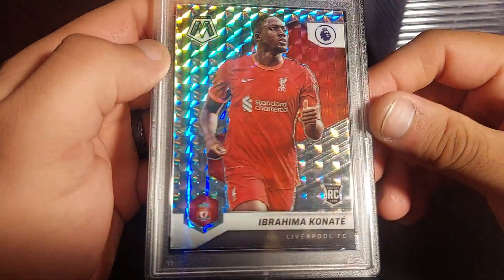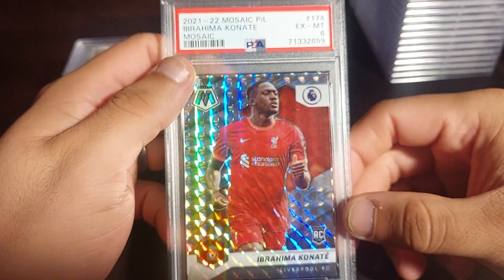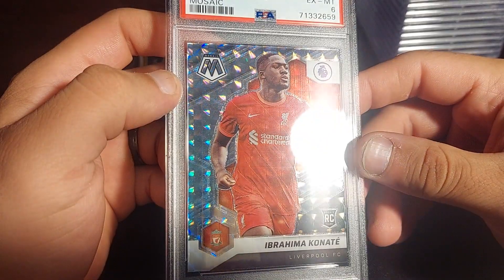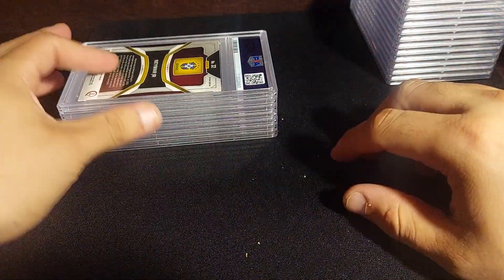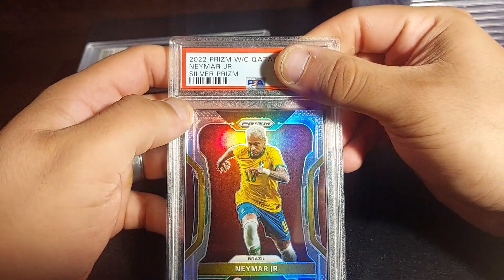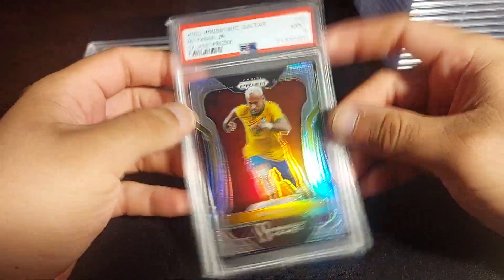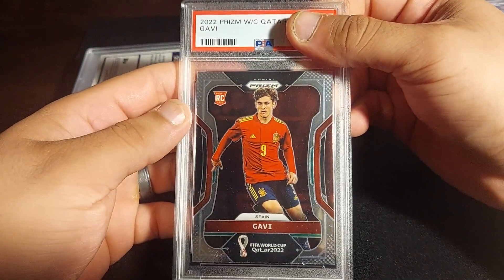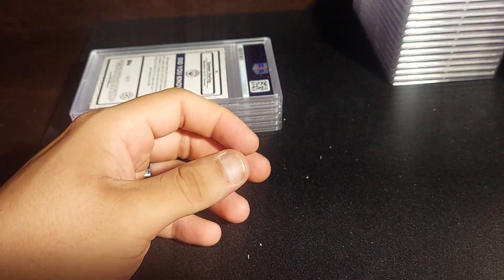Next is Ibrahima Konaté rookie card from Liverpool, Mosaic Prizm from a blaster. This is not right — PSA 6. This is definitely getting cracked out of the slab. You don't want a PSA 6 on a 2021 card. Going to the bottom of the pile. Next is Neymar silver Prizm from the World Cup — beautiful looking card. PSA 9 — definitely going to be for sale since I'm not a Neymar fan. Next is Gavi Prizm base rookie card — PSA 9. Not sure if I should hold or sell since his stock is up.